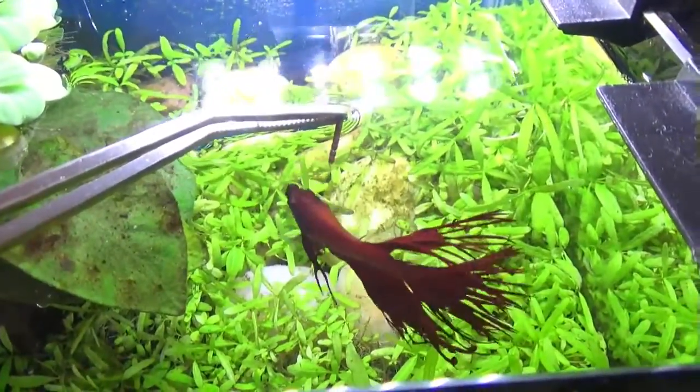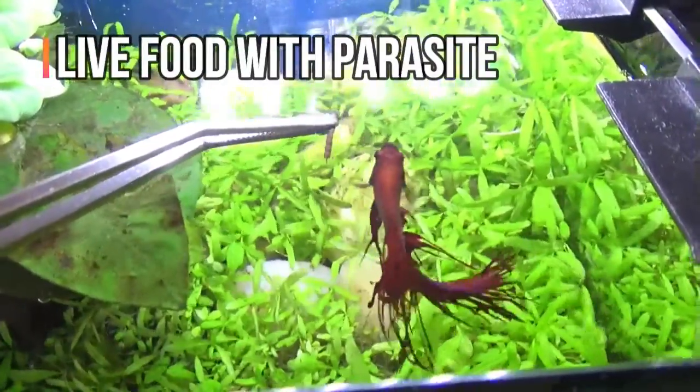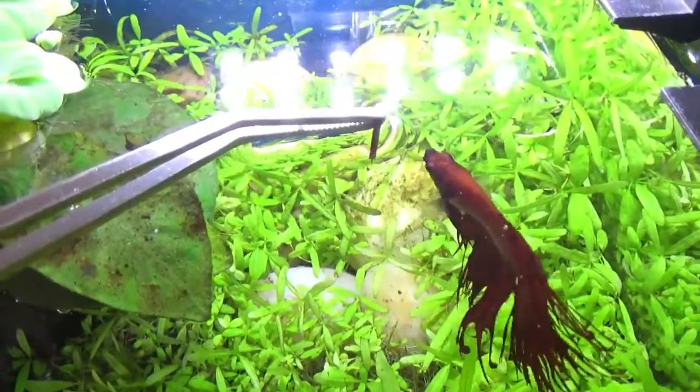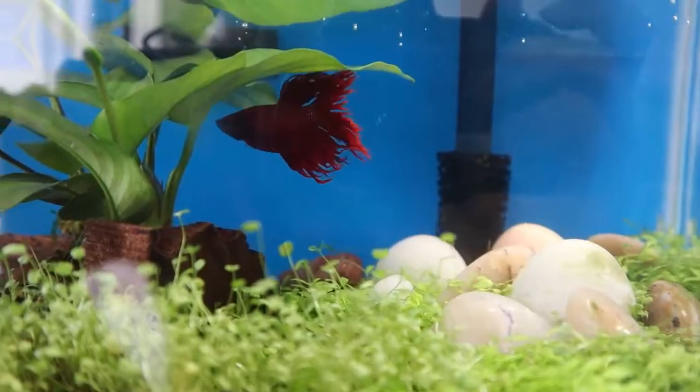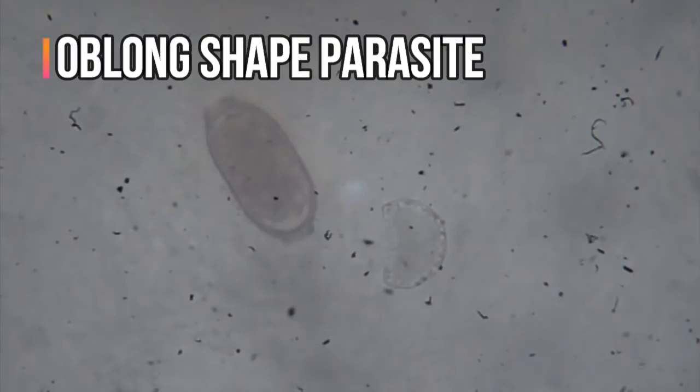On the other end, internal parasite is caused by fish accidentally feeding on live food that contains parasites. Therefore, be very careful where you get your live food from. If you have a microscope, most of the time you can see some oblong-shaped parasites.